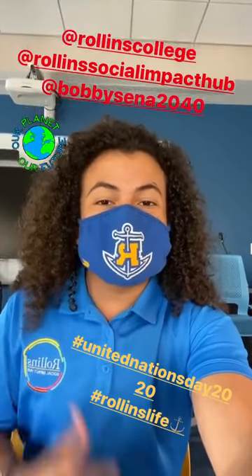Hey everyone, my name is Bobby Senna and I'm currently a class of 2024 political science major. Now that you know a little bit about me, I want you to learn a lot about the Social Impact Hub and the amazing events we have here at Rollins College.